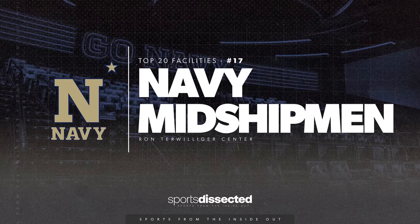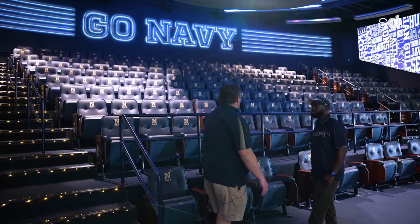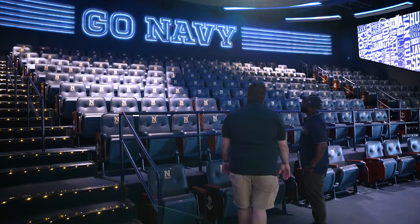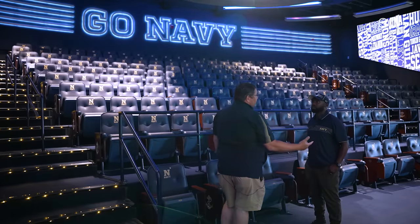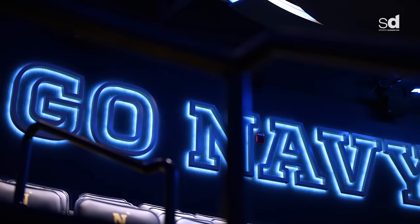Now we're here in the Akerson Theater — this is our team meeting room, as well as where we have athletic department meetings. The six stripes on the side stand for Go Navy. The six stripes were something we collectively developed with Under Armour, and they stand for a couple of things in the Navy: the six original frigates, six stripers — the highest ranking midshipmen on the yard — and the six original fleets in the Navy.